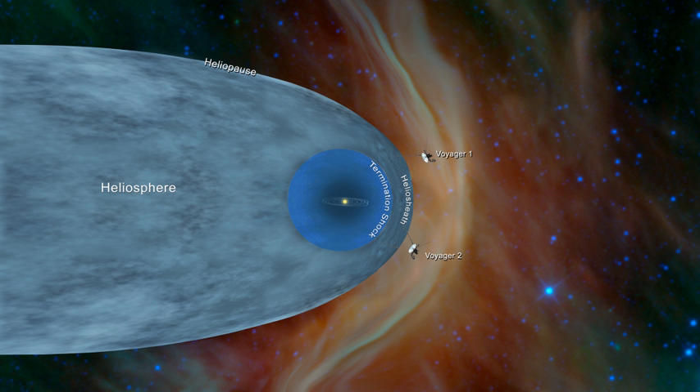The heliosheath is rather a foamy zone filled with magnetic bubbles, each about one astronomical unit wide. These magnetic bubbles are created by the impact of the solar wind and the interstellar medium. Voyager 1 and 2 began detecting evidence for the bubbles in 2007 and 2008, respectively. The probably sausage-shaped bubbles are formed by magnetic reconnection between oppositely oriented sectors of the solar magnetic field as the solar wind slows down. They probably represent self-contained structures that have detached from the interplanetary magnetic field.